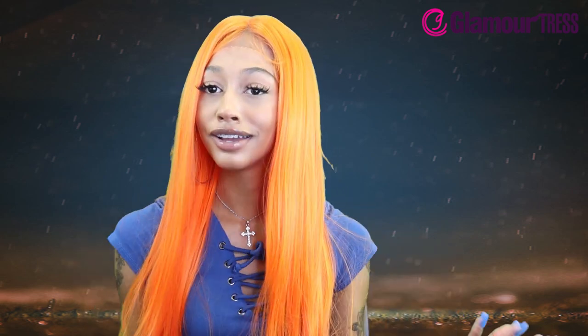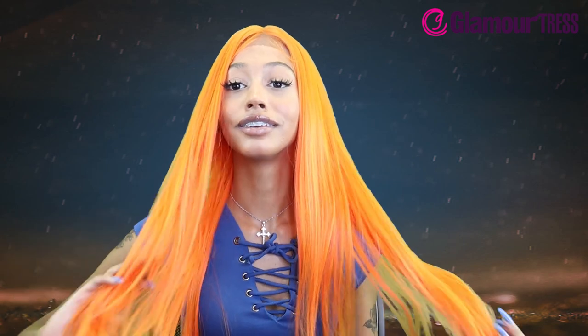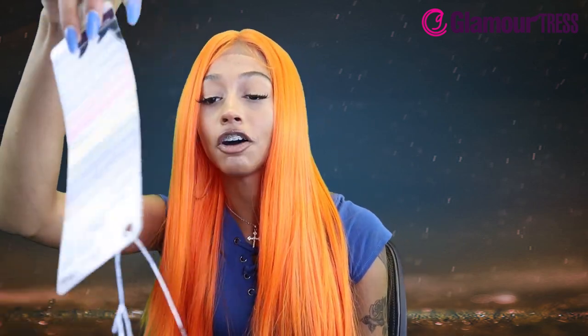Thank you for watching today's video. Be sure to like and subscribe, turn on your post notifications, and be sure to comment what you think of this neon color and which neon color is your favorite. Check it out on glamortress.com so you can see all of our options.